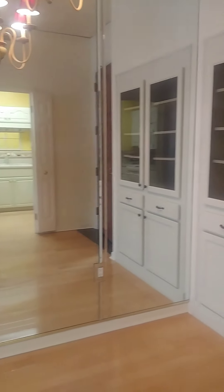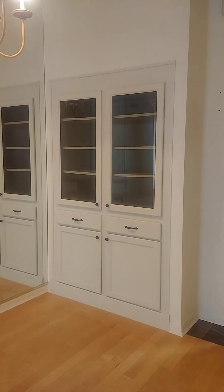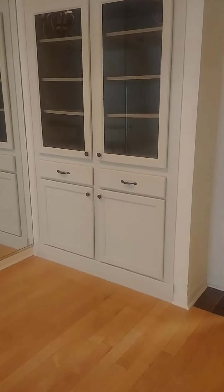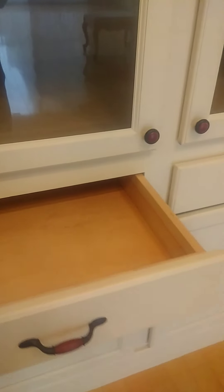In the dining area, you have the closet that has been removed and converted into a curio cabinet, which offers lots of storage and the soft-close drawers.